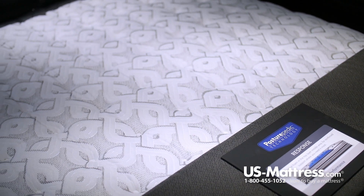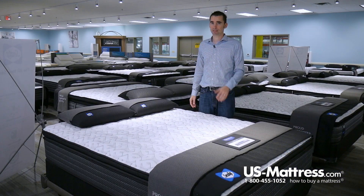All of the comfort materials are independently certified by CertiPure US. They are all guaranteed to meet or exceed the highest quality standards in bedding today.